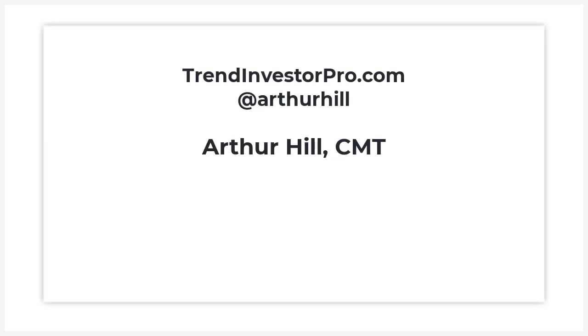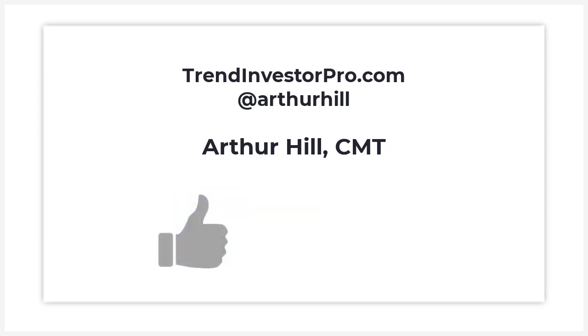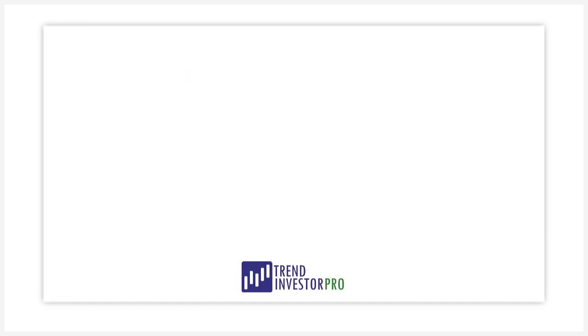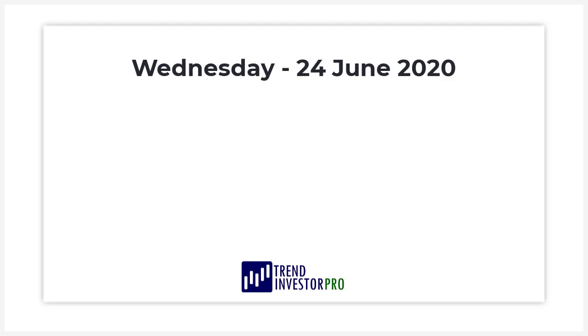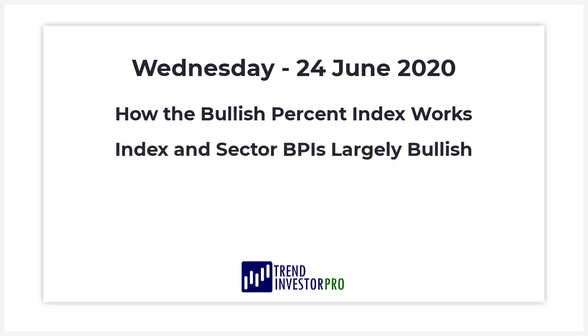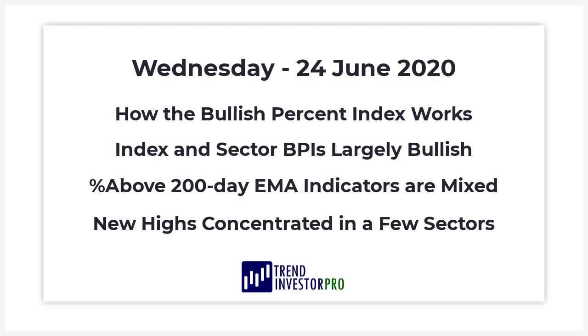Hey there, this is Arthur Hill, Chief Technical Strategist at TrendInvestorPro.com. Welcome to our YouTube channel. If you like this video, please give us a thumbs up and consider subscribing. Today we're going to dive into point and figure charts. I'll show you how the bullish percent index works, and then we're going to look at the bullish percent indexes for the indexes and sectors. Largely they are bullish and show that most stocks have higher highs working. It's the lower lows we're watching out for. We'll look at the percentage above 200-day EMA indicators — they're more mixed — and the high-low indicators show that new highs are concentrated in just a few sectors. Let's hit the charts.